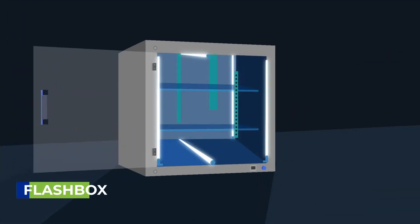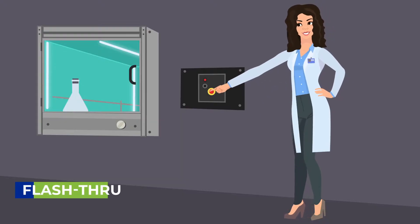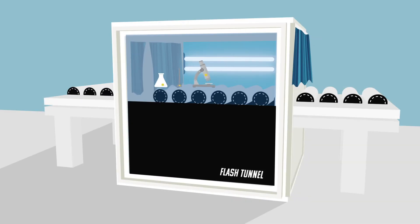Use the Flash Box to quickly disinfect electronics, cell phones, tools, and more, and the Flash Through to disinfect an item before going into a clean room. The Flash Tunnel disinfects using a conveyor.